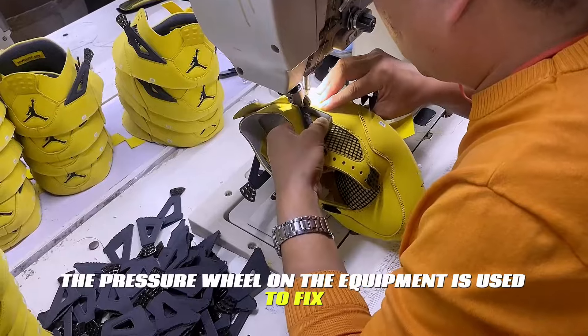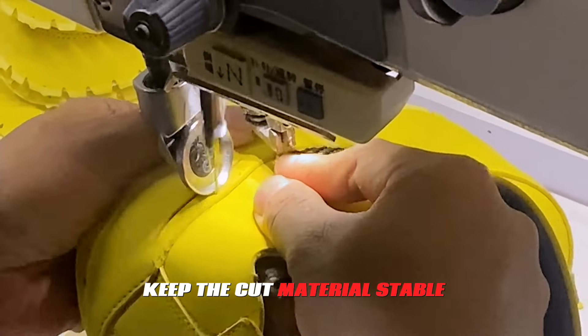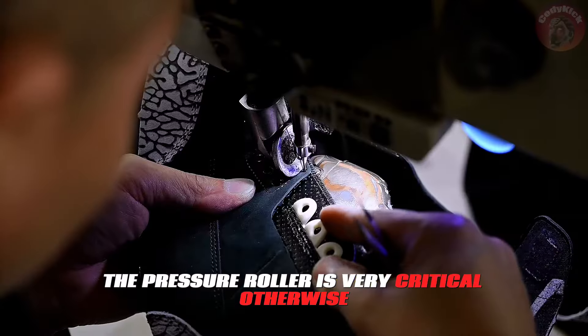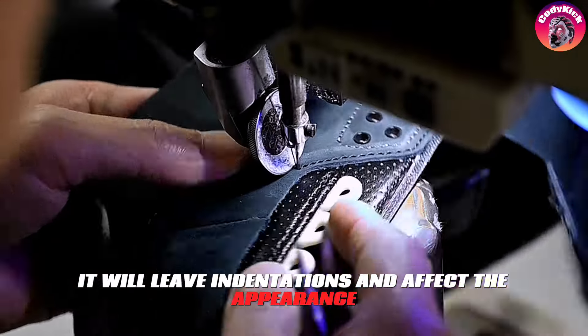The pressure wheel on the equipment is used to fix the cutting material and keep it stable during the stitching process. Pressure control of the pressure roller is very critical — otherwise it will leave indentations and affect the appearance.